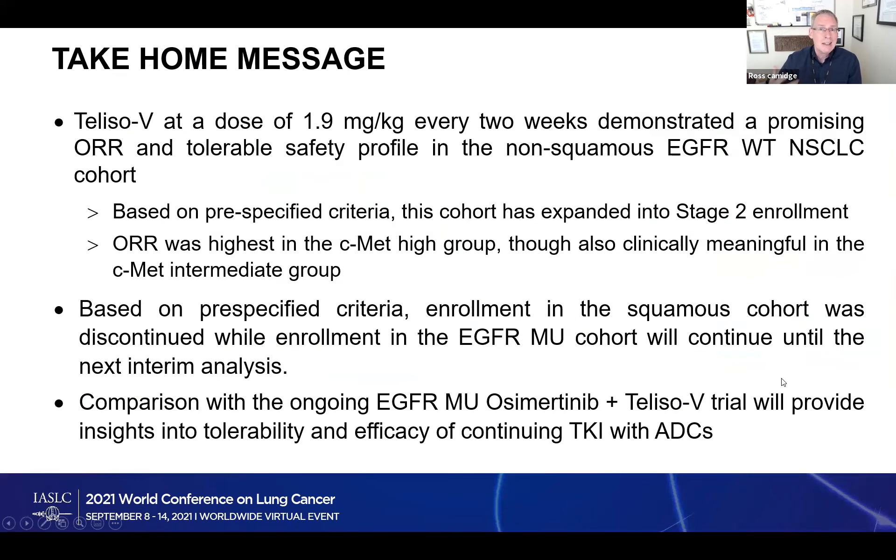The take-home message: the dose, given intravenously once every two weeks, was pretty well tolerated with some efficacy. We're starting to understand who the drug does and doesn't work in, and what level of MET expression is needed. The really interesting question is: who are those EGFR wild type non-squamous patients with high MET levels showing high response rates? Are they the ones with a MET exon 14 skip mutation or MET amplification? If so, maybe we could use a genetic test instead of a protein test. Antibody drug conjugates are definitely coming soon.